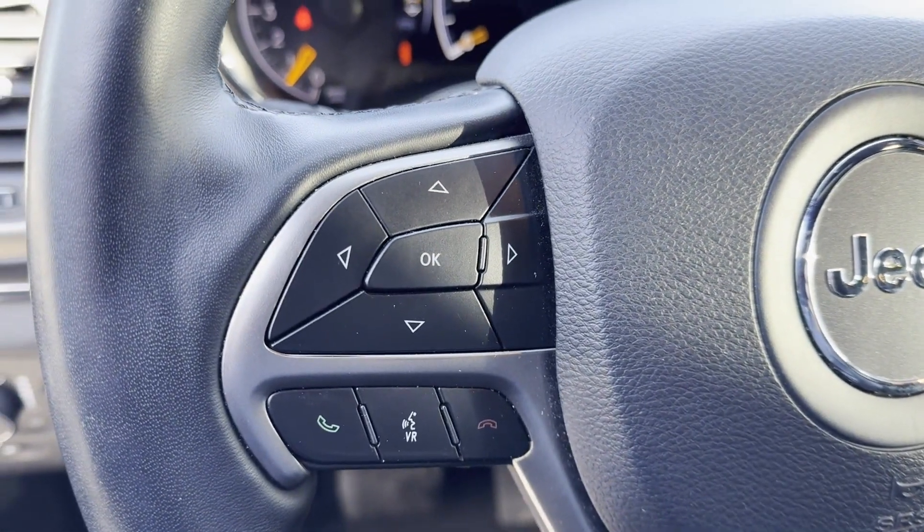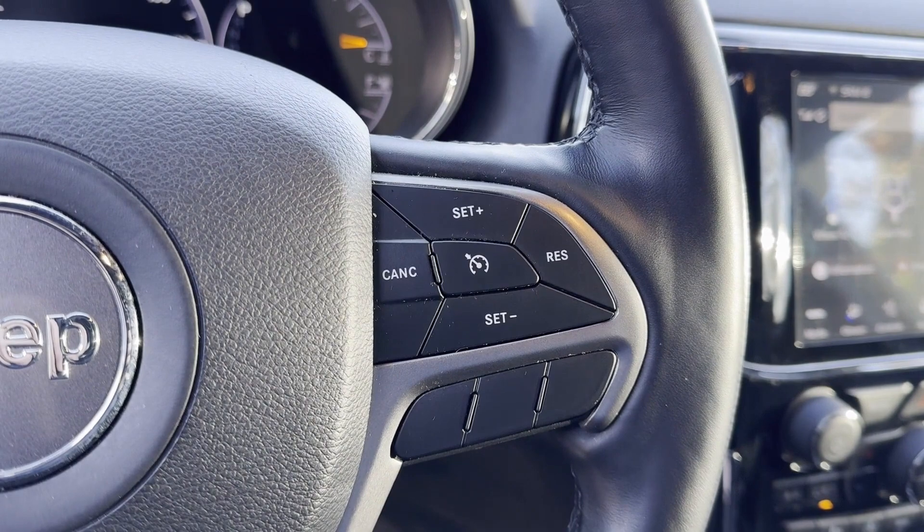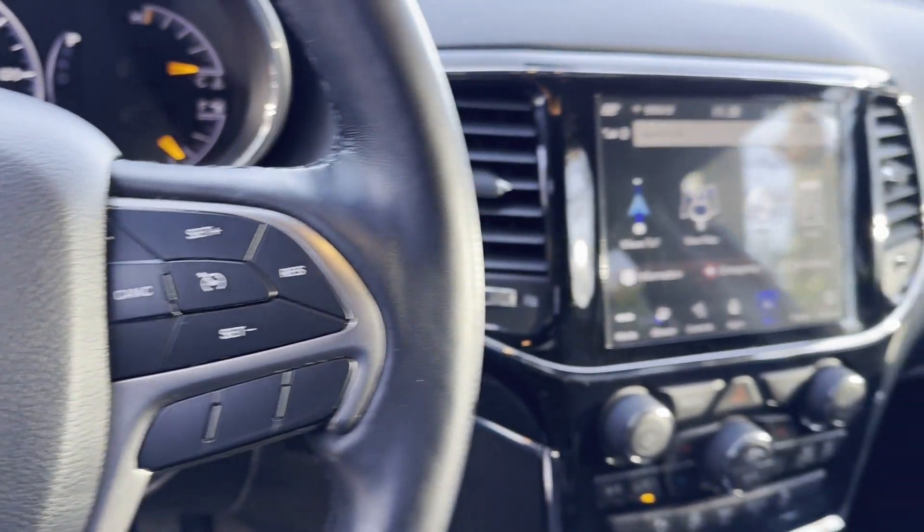Power driver seat, power passenger seat, pass-through rear seat, and Bluetooth are also included. Find your dream car and drive it home today.